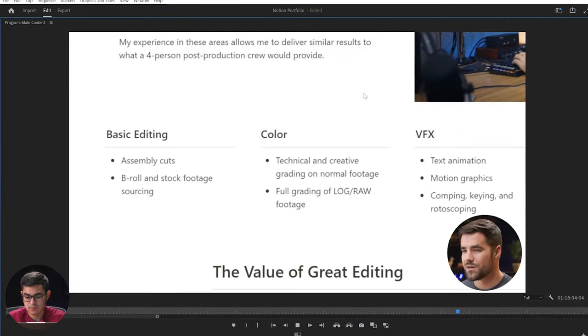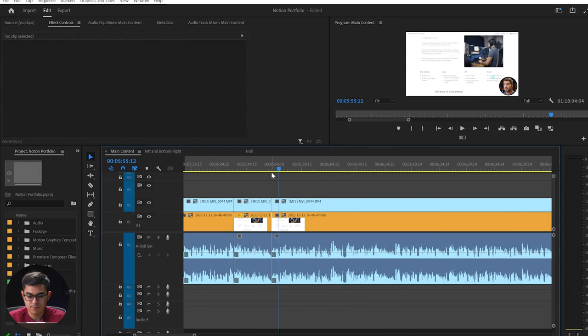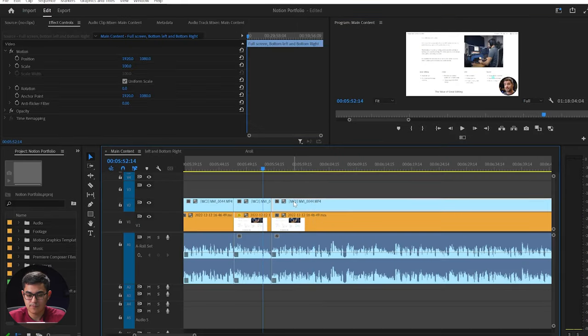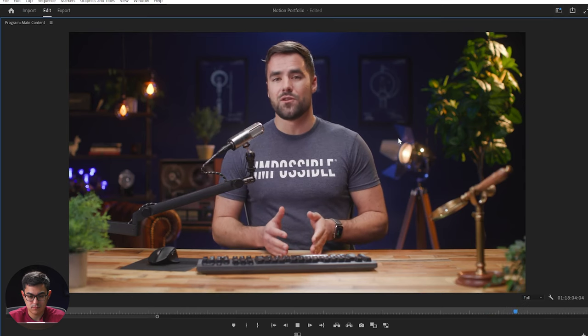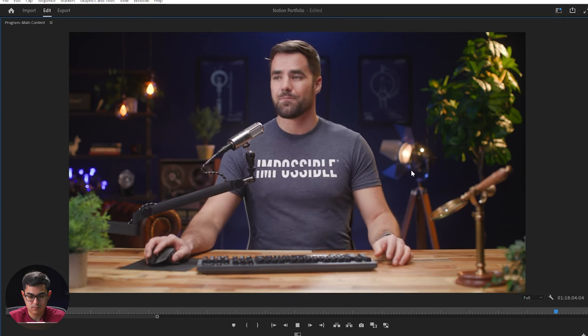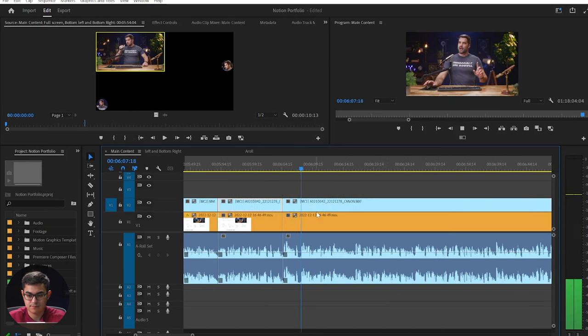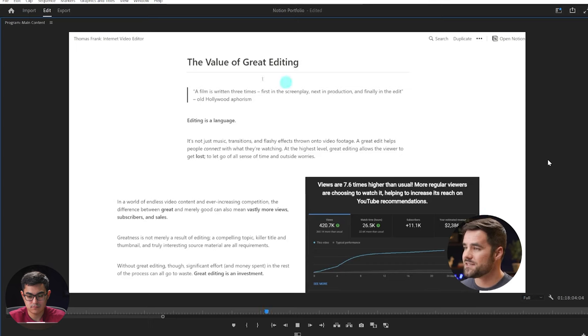When you're trying to sell yourself, you want to point out exactly what you can do — assembly cuts, color grading, VFX, and sound design, even custom sound design — because your potential clients can't read your mind. You have to actually say what you can do before they can make a decision on it. This is another interesting section and I don't see a lot of this on portfolios or resumes. I think there should be more of it.